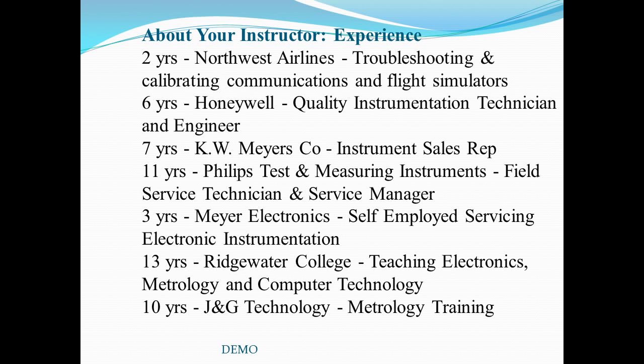My background experience spans across 50 years of measurements and metrology, beginning with employment at Northwest Airlines in 1958, maintaining aircraft and flight simulators using analog computers. Employment by Honeywell as a calibration technician and quality engineer introduced me to the importance of quality. This led to seven years experience working with specifications and customer service as a manufacturer's representative. My 11 years with Philips Test and Measuring Instruments enhanced my calibration and troubleshooting skills on complex microprocessor equipment. When Philips joined the John Fluke Company, they closed the Minneapolis Service Center where I was employed.